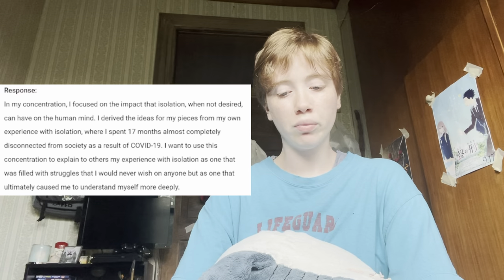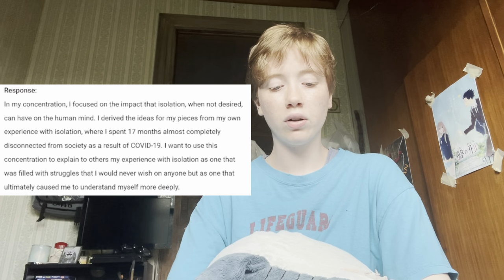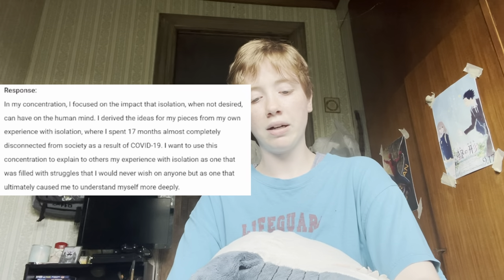This is my concentration statement: 'In my concentration, I focused on the impact that isolation, when not desired, can have on the human mind. I derived the ideas from my pieces from my own experience with isolation, where I spent 17 months almost completely disconnected from society as a result of COVID-19. I wanted to use this concentration to explain to others my experience with isolation as one that was filled with struggles, though never wished on anyone, that ultimately caused me to understand myself more deeply.'